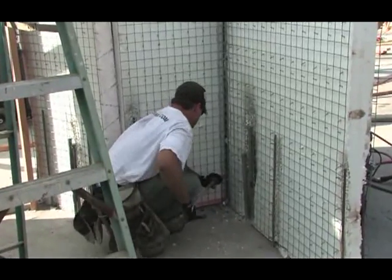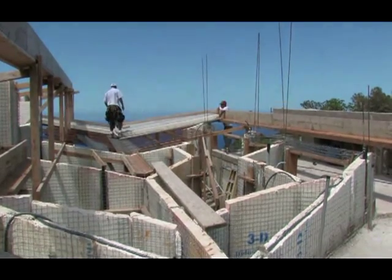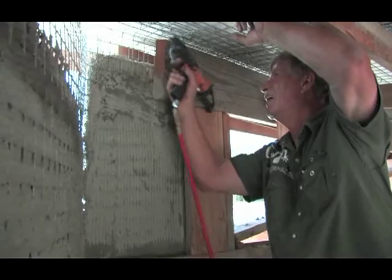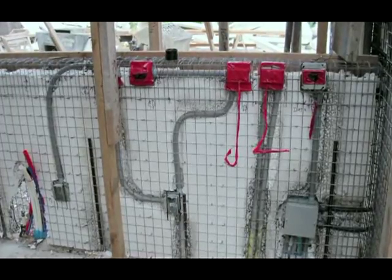Tri-de-panels are placed on slab-embedded dowels and the 3D panels are joined to one another. Seams and corners are covered with wire mesh for continuity of reinforcement. Windows and door openings are quickly cut to accommodate, and the space between the mesh and the core allows for rapid placement and routing of electrical conduit and plumbing.